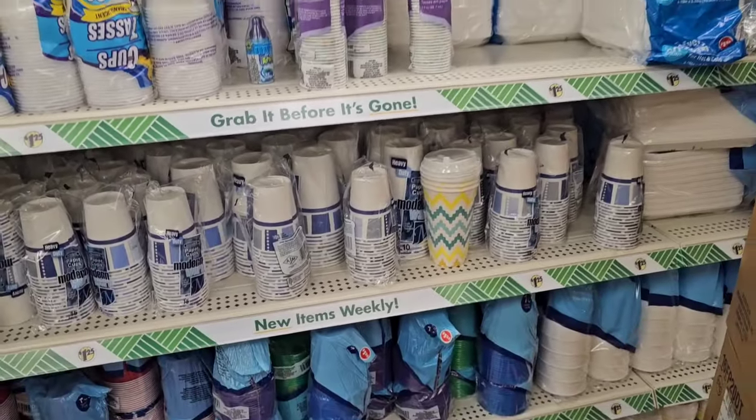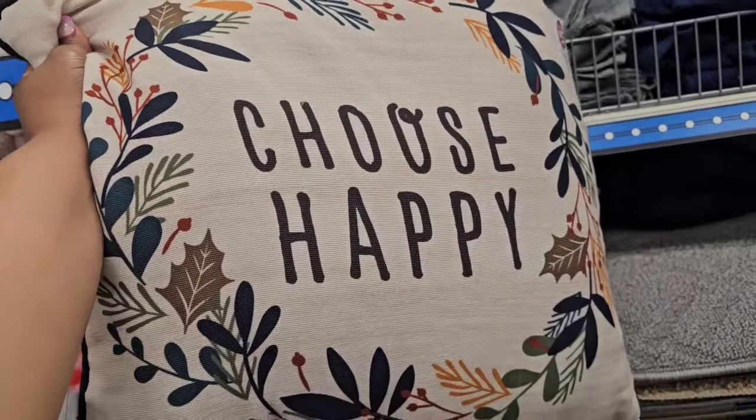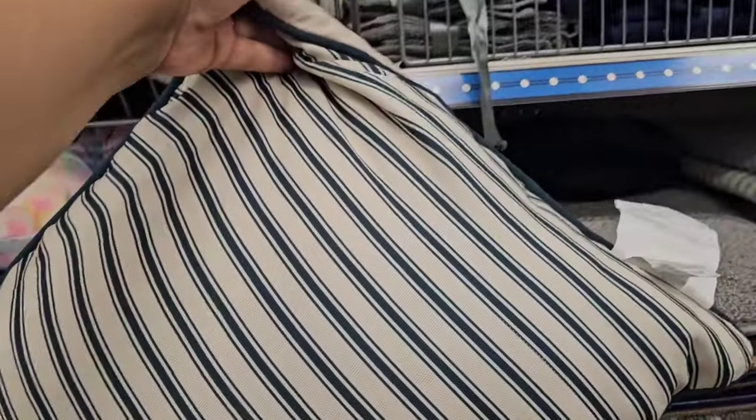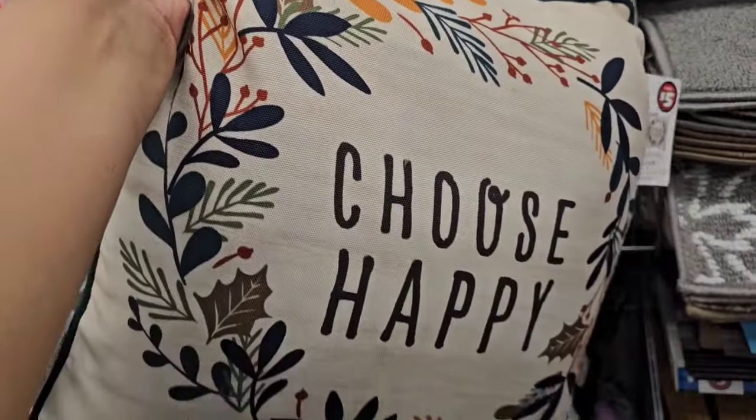Haven't seen those before — not my style, but this is not bad. This is giving me full vibes. It's a decorative pillow in the Dollar Tree Plus section that says 'Choose Happy.' Definitely giving me fall vibes — it's the only one like it.